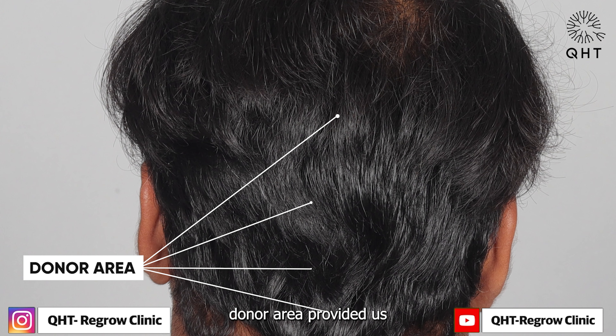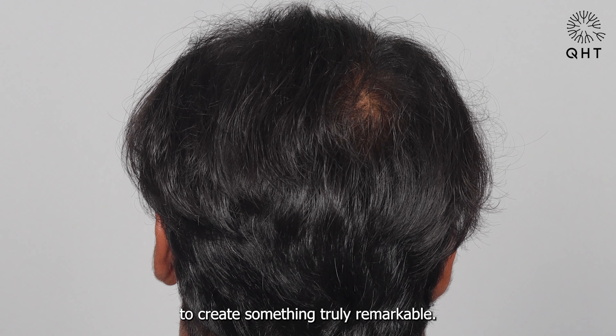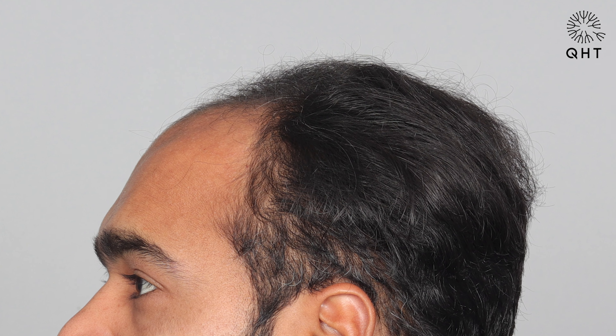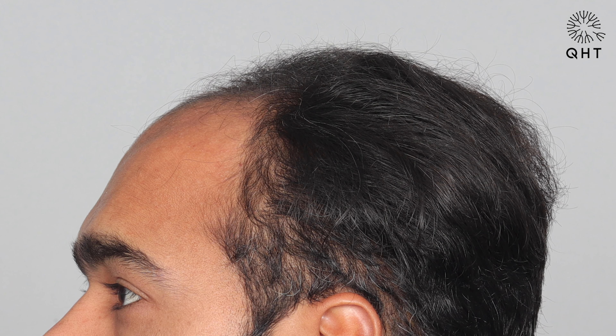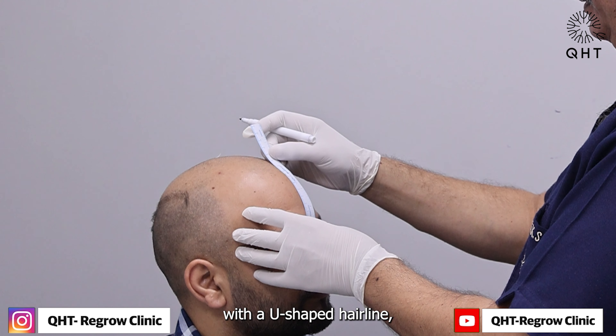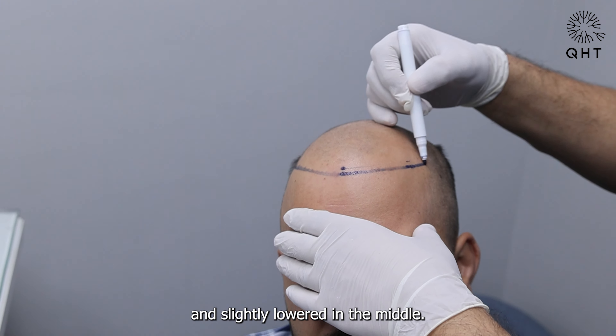Thankfully, his dense donor area provided us with the opportunity to create something truly remarkable. Our expert doctors decided to provide him with a U-shaped hairline, aligned perfectly with his face and slightly lowered in the middle.